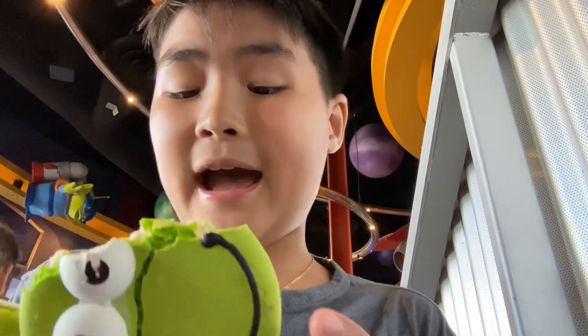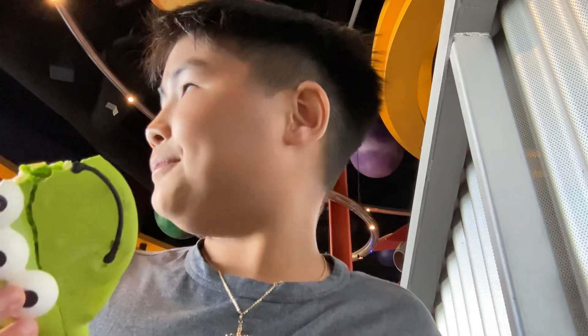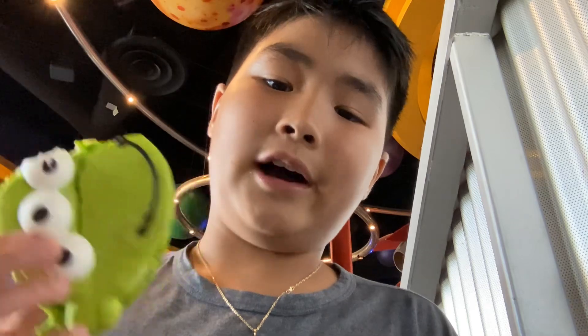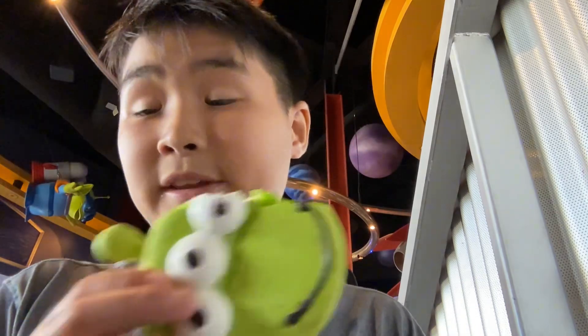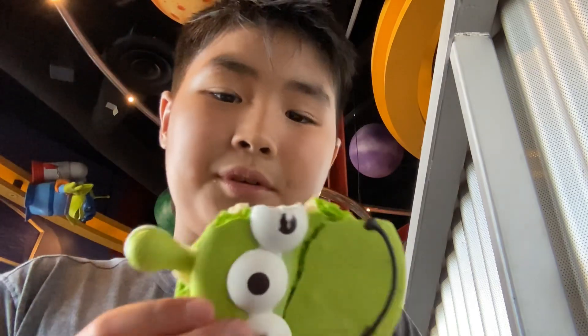I recommend this, guys. This is what there is at Pizza Planet that I recommend. We are at Disneyland California and this is what I recommend, so this video will help you a lot. Remember to like, subscribe, and comment. And if you want to save this, save it to your watch later folder. This is a really good macaroon — it's a big macaroon but I like it.